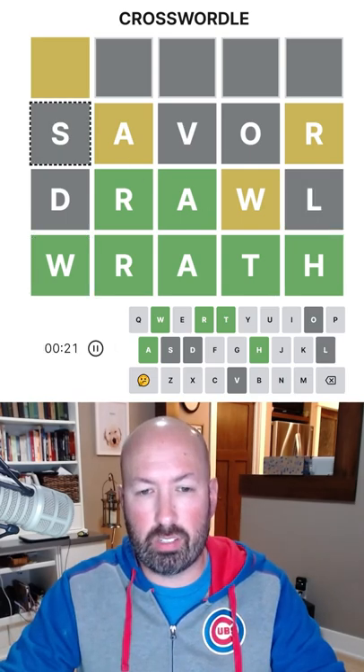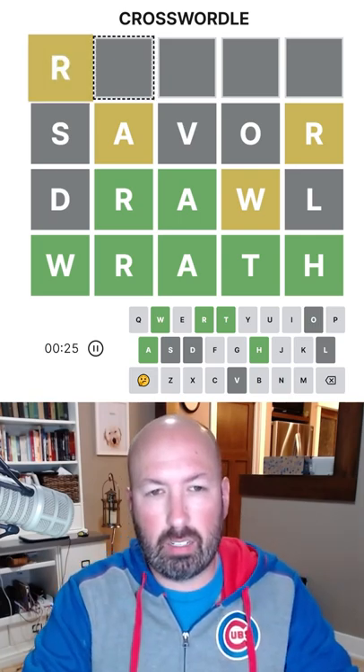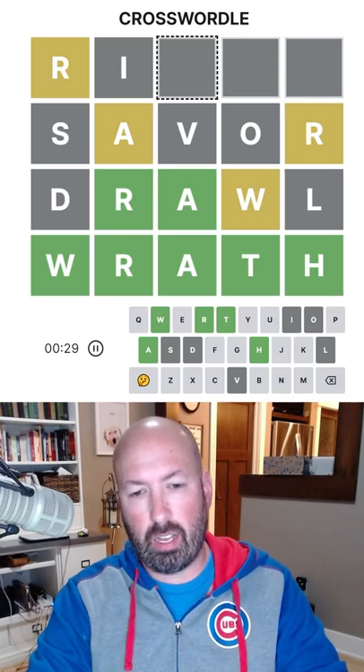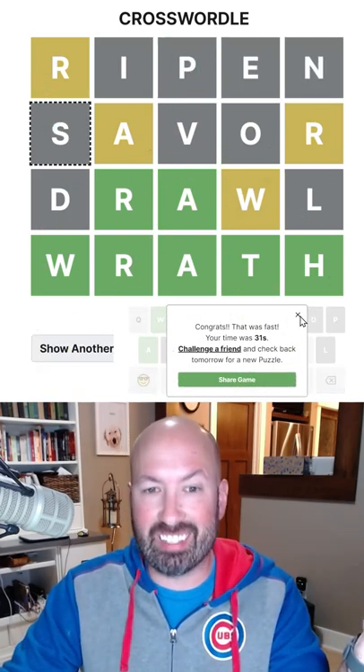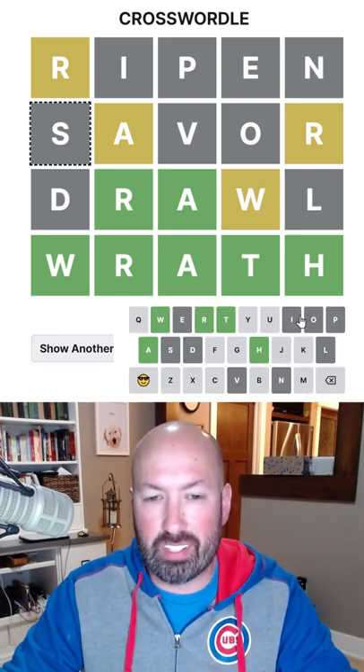Draw would work instead. So 'saver' and 'draw', and then 'ripen'. There we go. 31 seconds. I think that might be my fastest Crosswordle yet. It's definitely close if it's not my fastest.